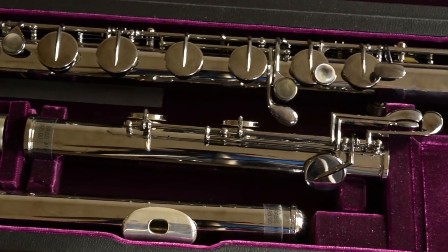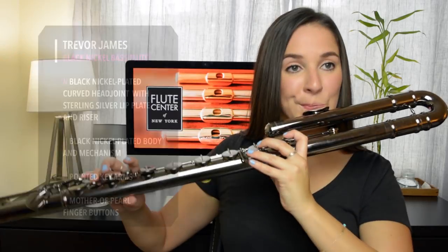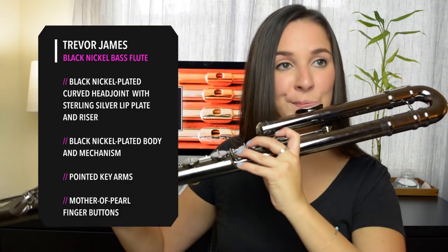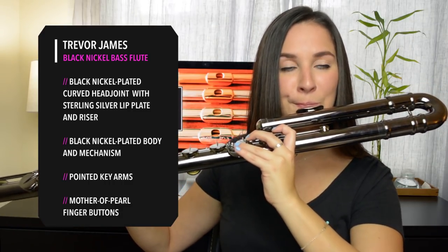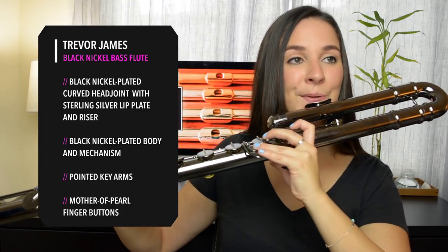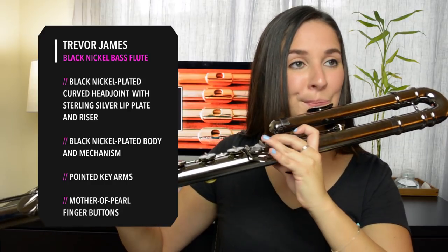The bass flute extends the flute range by one octave. It has the same fingerings as the regular flute, although the embouchure is a little bit different. The Trevor James basses come in two metals — the silver plated and the black nickel — which I'm going to demonstrate for you now. One thing that's unique about the Trevor James bass flutes is that they play very evenly throughout the different registers. Most bass flutes have a huge low register but a very thin high register, and that's not the case with these basses.